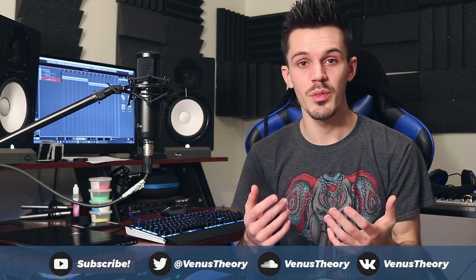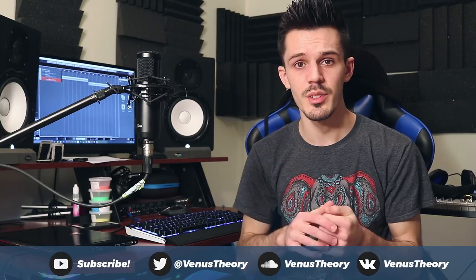Guys, that is it for this video. Thank you for watching and I hope you found this helpful. As always, be sure to like and subscribe, and I will see you guys next time.